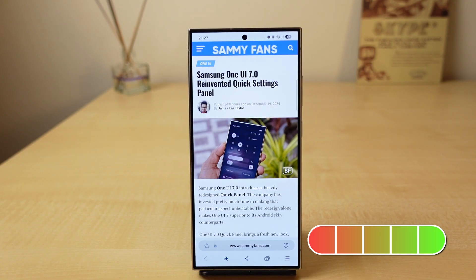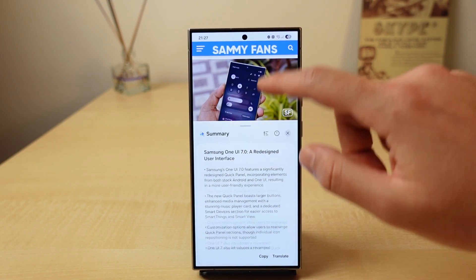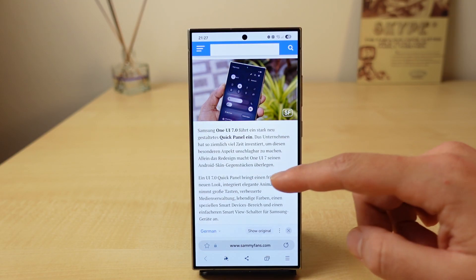Did you know that with Browsing Assist, you can both summarize and translate every single web page natively? That's another easy five for me. I can't count the times it saved me from reading unnecessary parts and empty paragraphs of a news article. Being able to translate every single page natively with only one click is just amazing. Browsing Assist is honestly the only reason that makes me use Samsung Internet — that's how useful it is for me.